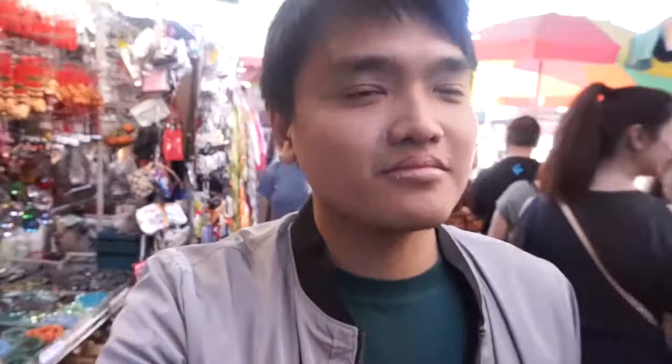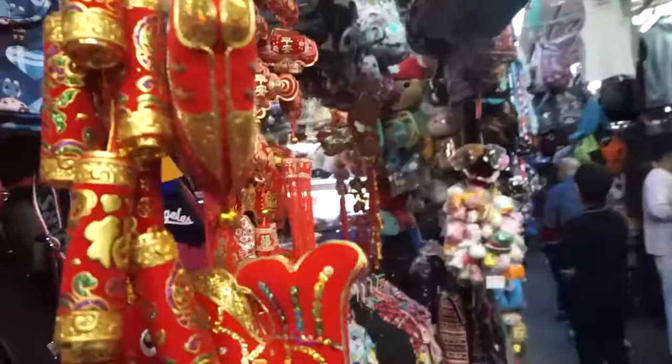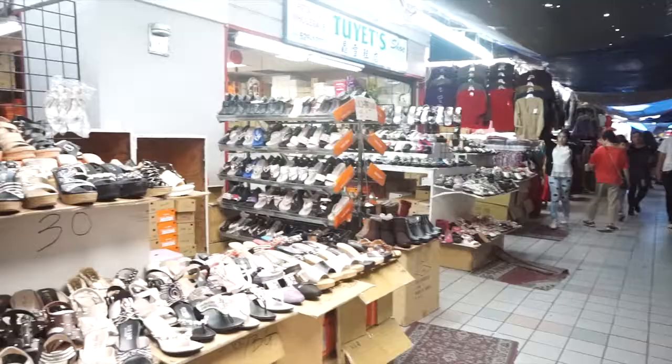We are inside — in Indonesia they call it 'pasar.' There's dragon fruit here, and this is also where you get all the gifts.